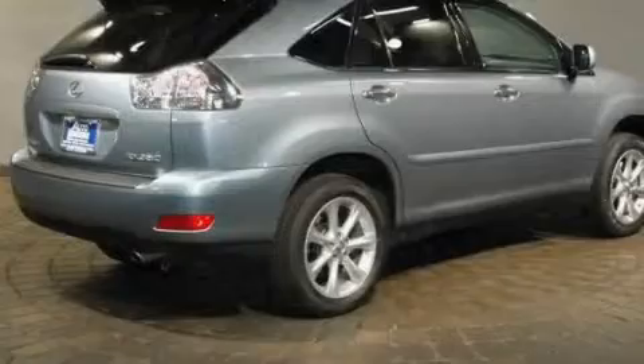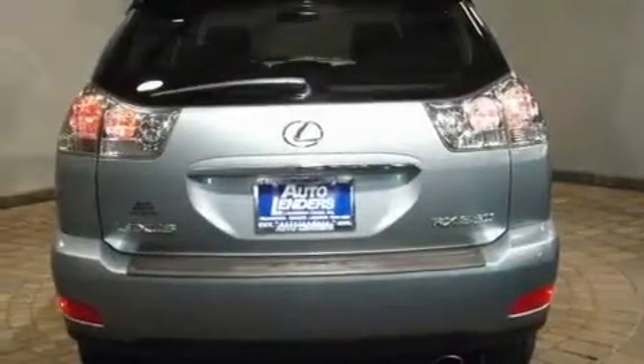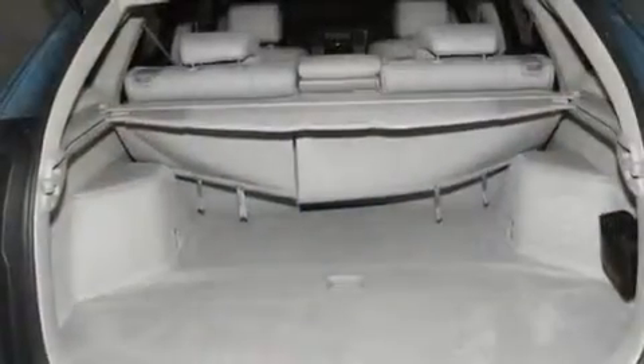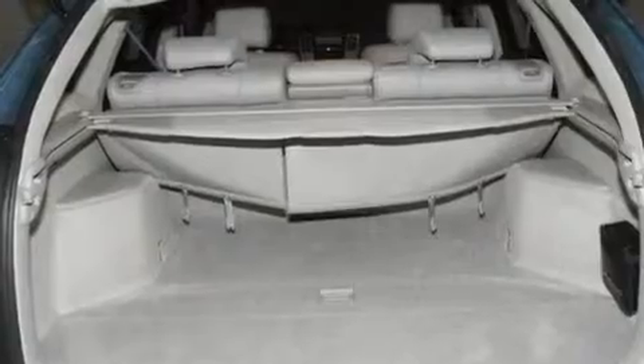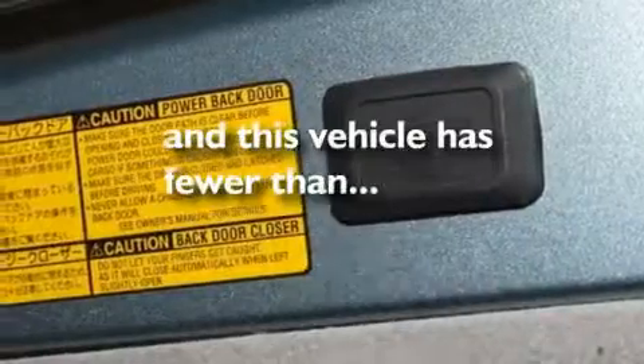Its top features and packages include the premium package, dual power seats, a power rear lift tailgate, a CD player, a leather-wrapped steering wheel, a performance package, aluminum wheels, a low tire pressure indicator, and cruise control. This vehicle has less than 32,000 miles.